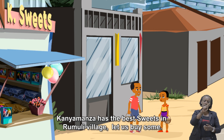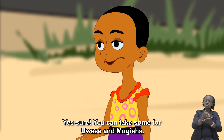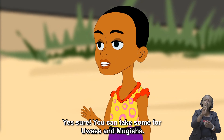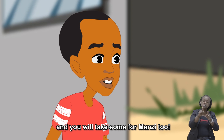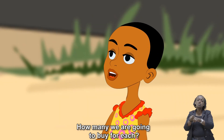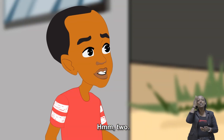Kayamanza has the best sweets in Rumuri village. Let us buy some. Yes, sure. You can take some for Uwase and Mujisha, and you will take some for Manzi too. How many are we going to buy for each? Two.